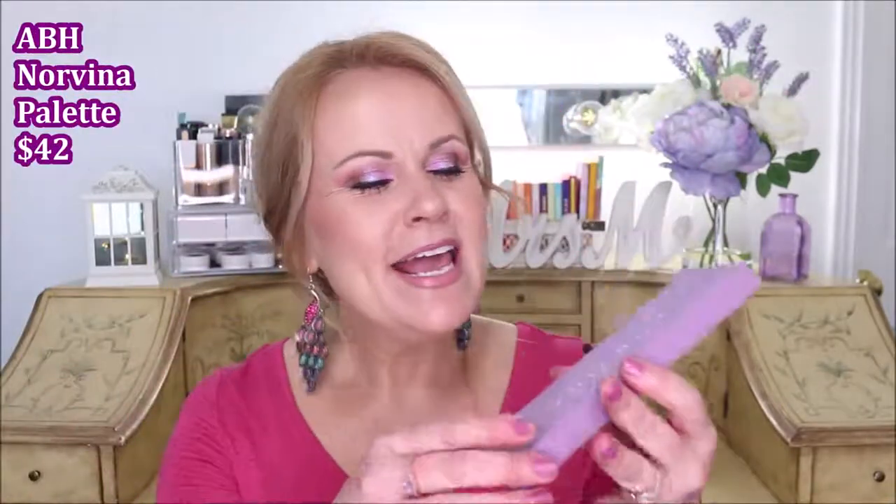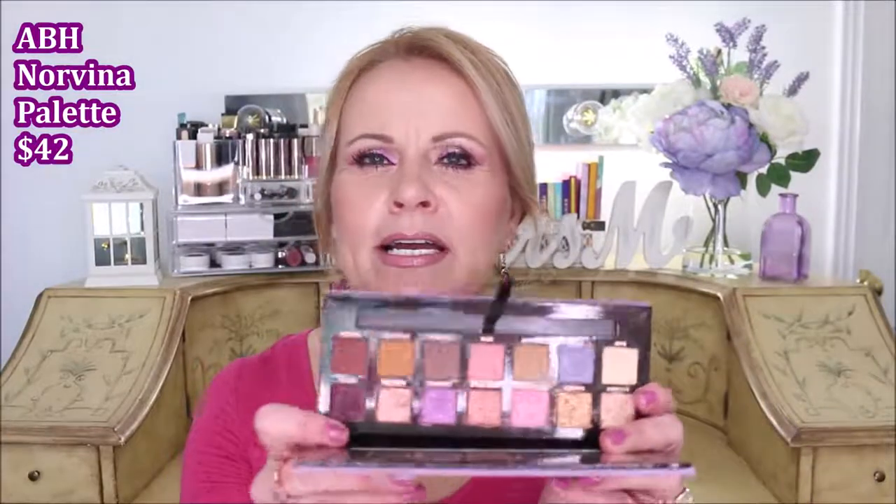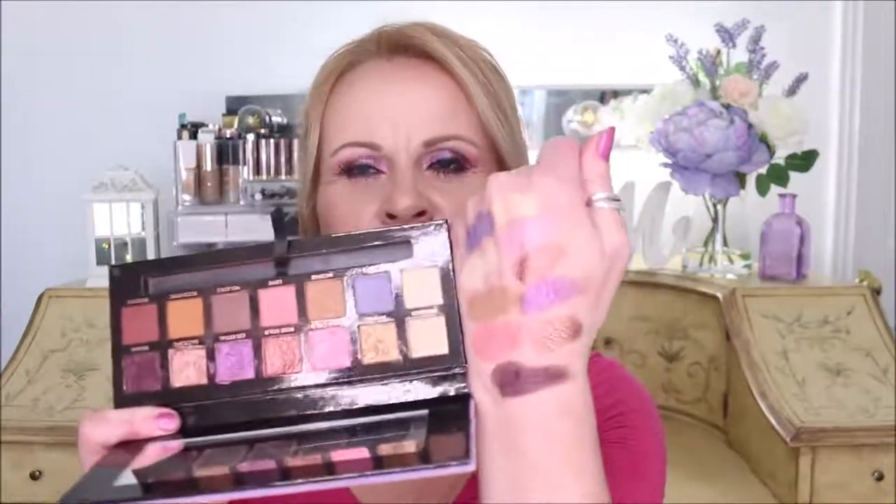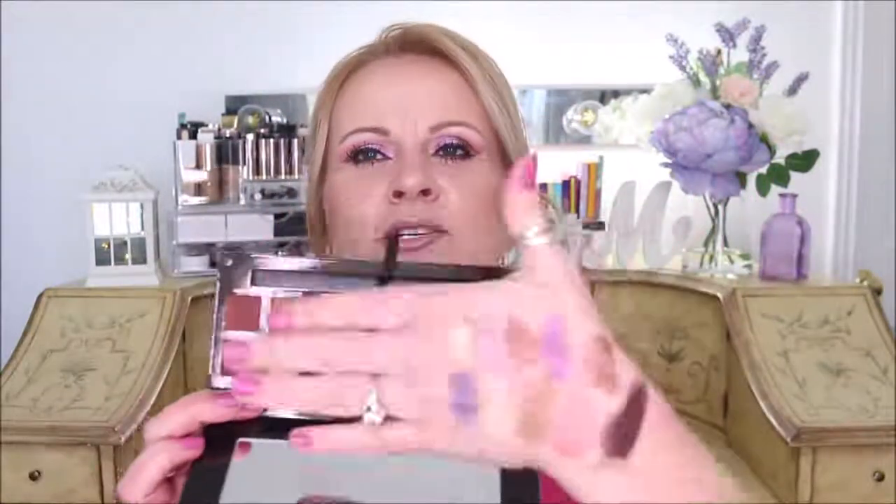What would a palette roundup be without an Anastasia Beverly Hills palette? This is the Norvina palette. When it first came out I wasn't very excited because I thought there'd be more purples, but working with it I really came to love it. For spring, I have lots of pinks, purples, and a periwinkle blue that is just outstanding. It can also transition into summer and fall. The quality is superb — so blendable and beautiful — and it goes through my rotation every springtime.